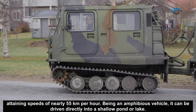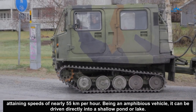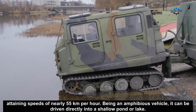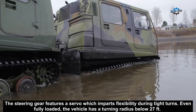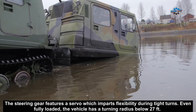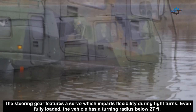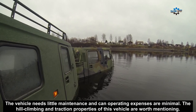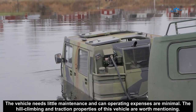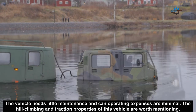Attaining speeds of nearly 55 km per hour, and being an amphibious vehicle, it can be driven directly into a shallow pond or lake. The steering gear features a servo which impacts flexibility during tight turns. Even fully loaded, the vehicle has a turning radius below 27 feet. The vehicle needs little maintenance and operating expenses are minimal. The hill climbing and traction properties of this vehicle are worth mentioning.